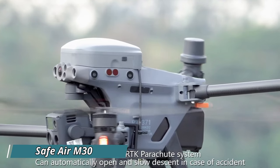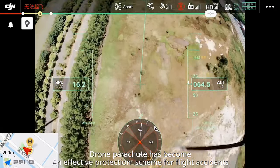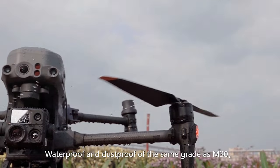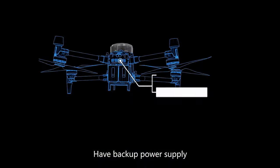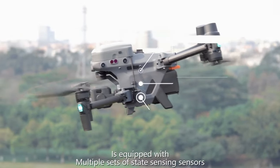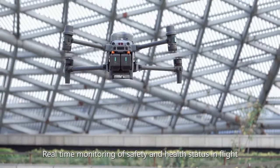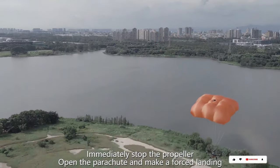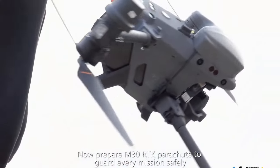Parazero, an Israeli company, has introduced the SAF-Air M30 Pro, a parachute safety system designed for the DJI M30 drone. The primary purpose of this system is to guarantee a safe landing for the drone in case of any malfunction. The SAF-Air sensors consistently monitor the drone's flight parameters, swiftly detecting any deviations or failures. In the event of an emergency, the system activates by cutting off power to the drone, emitting a loud alarm signal, and deploying a lightweight parachute, ensuring a controlled descent. The system has received approval for certain drone operations, such as beyond-visual line-of-sight flights in overpopulated areas.